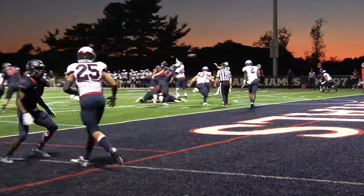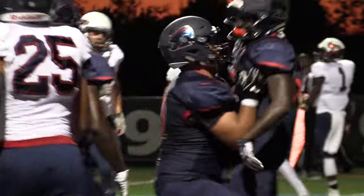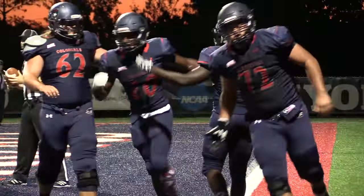12 plays, 75 yards, 6:28 it took on that drive. And it was refreshing for me to see an offense that's out of breath because that was the longest scoring drive of Robert Morris on the season.